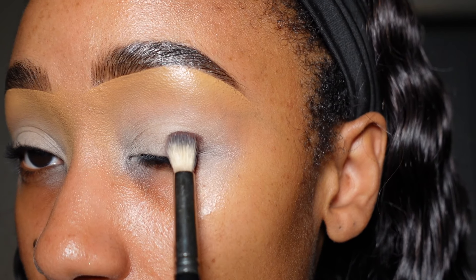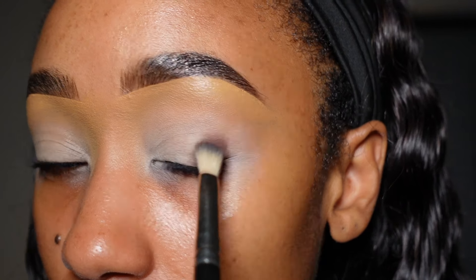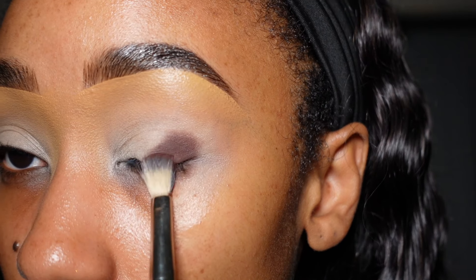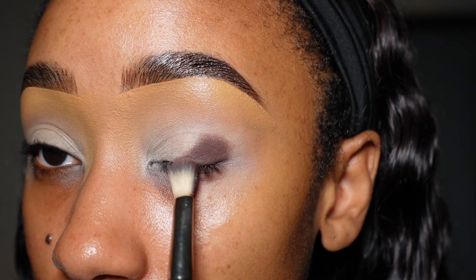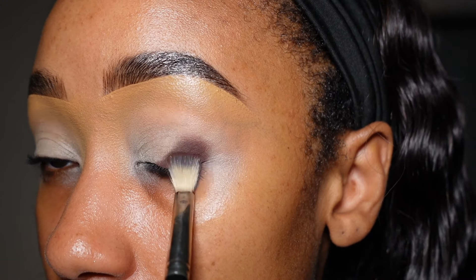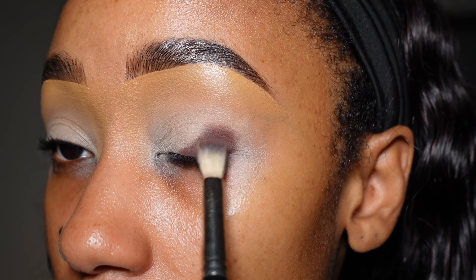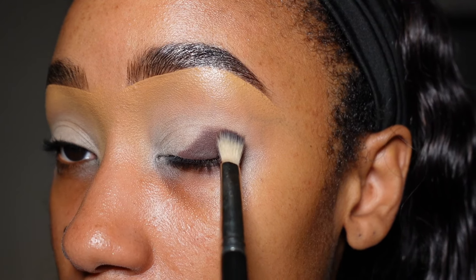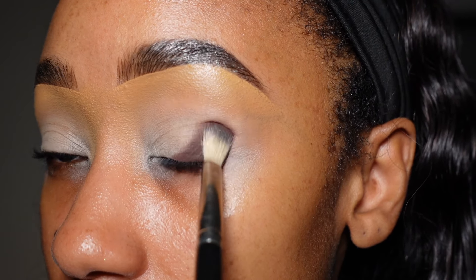The first shade I'm using is called Credit and I'm just packing this on the outer third of my eye, right on the outer corner, creating a bit of a shape. We'll find out later whether I keep this shape. I'm tapping it right on top of the eyeshadow primer to get the most color payoff possible, then using tapping and dragging motions while gradually moving my brush up to blend this out. I might bring this into my crease.